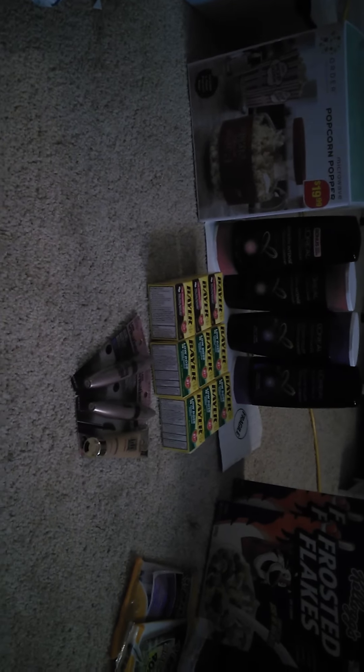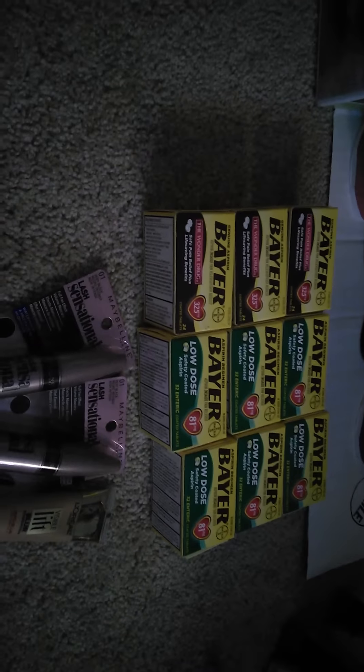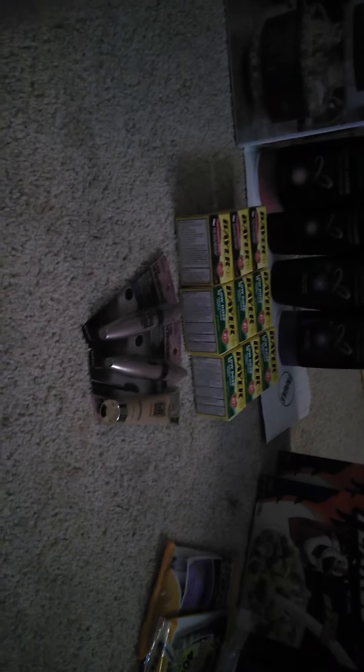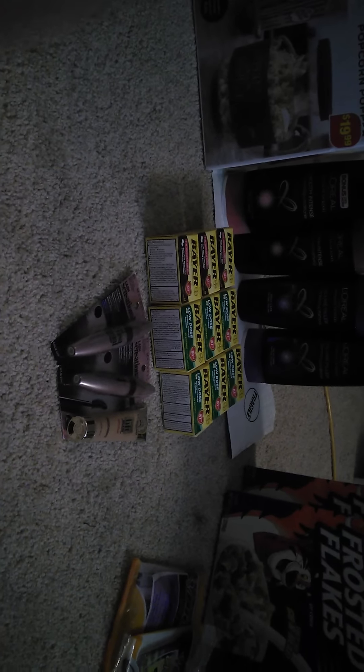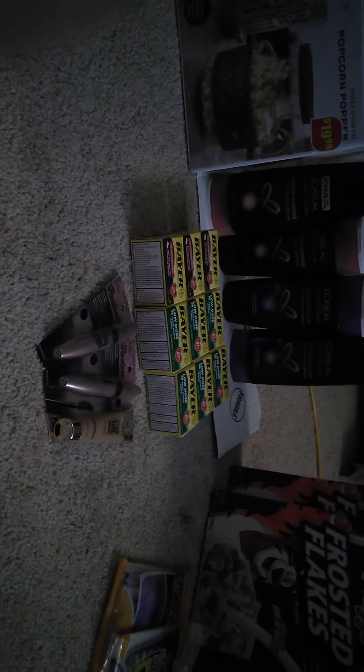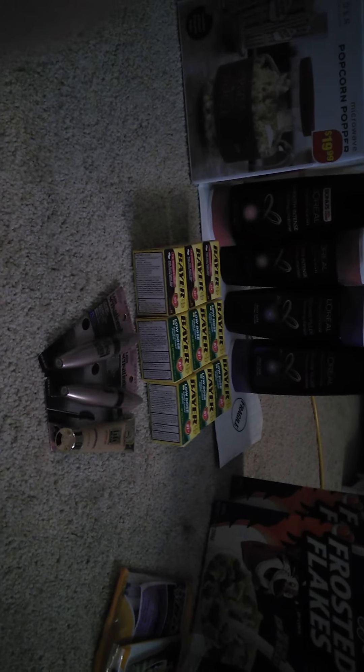Over here on the left is my CVS haul. First I'll start with these Bayer Aspirins here. Those are on sale this week — buy one, get one 50% off. And if you spend $20, you're going to get a $6 Extra Care Buck reward.